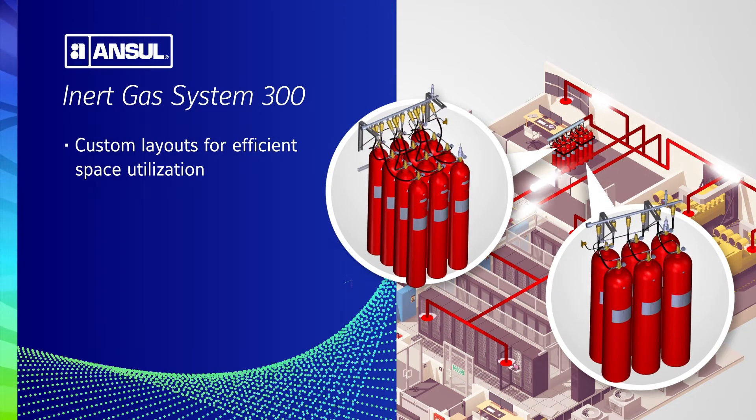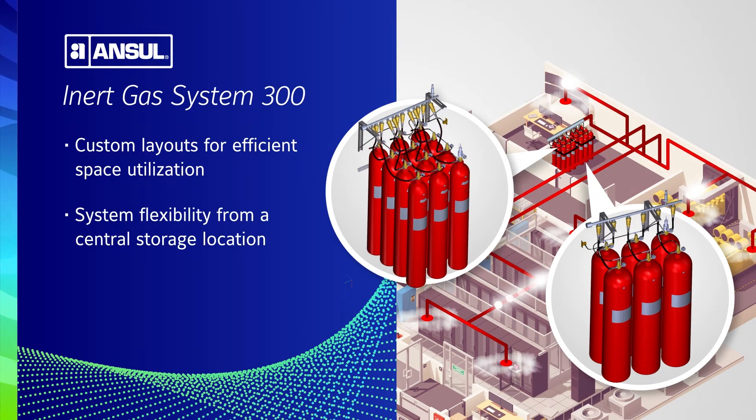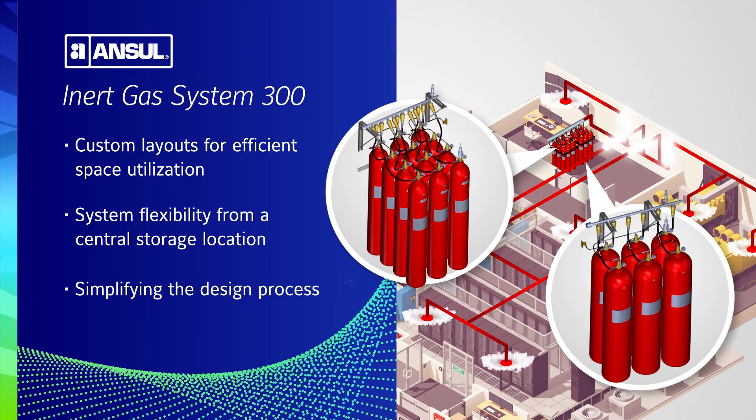The Anseul IGS 300 allows for the creation of custom layouts with up to four rows of containers, enabling efficient space utilization. Extended pipe runs also contribute to the system's flexibility, enabling the protection of larger volumes from essential storage locations, simplifying the design process, and streamlining installation.